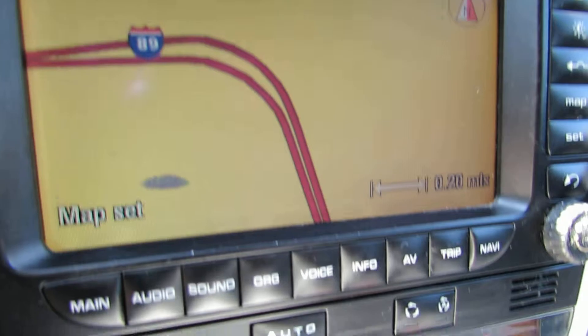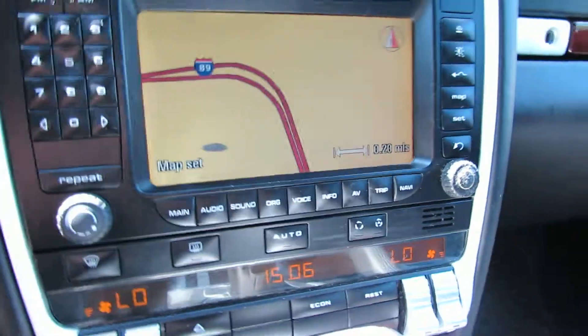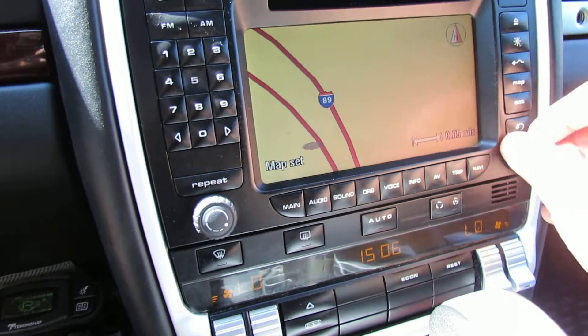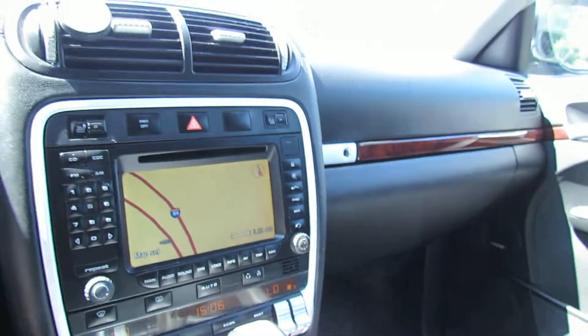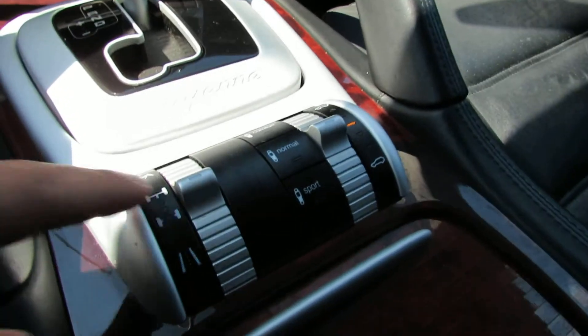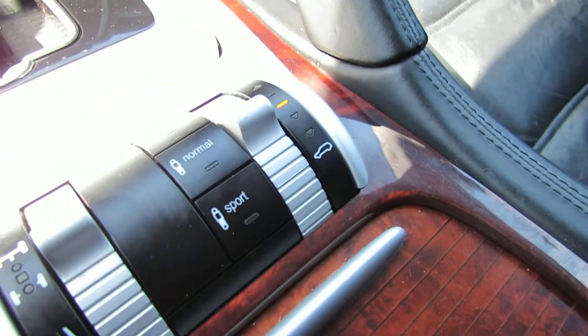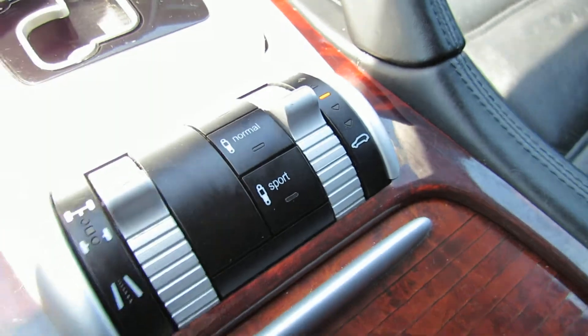You have some navigation — probably not the best navigation, but it'll do. You have Tiptronic mode, obviously. Here's all your differential stuff. You can lower the car, raise the car, put it in sport mode or comfort mode.